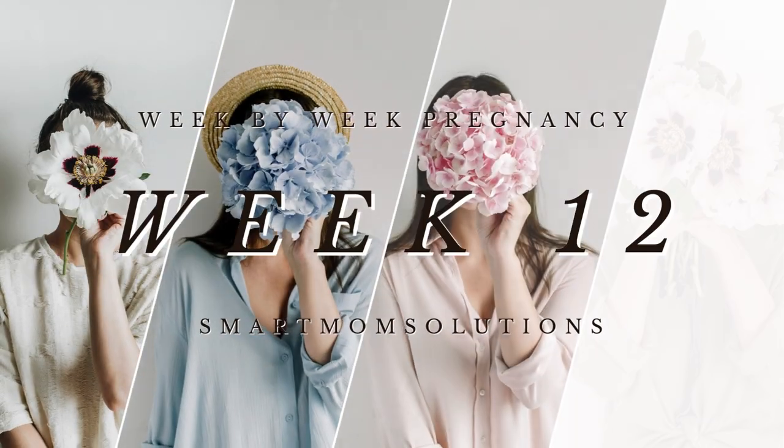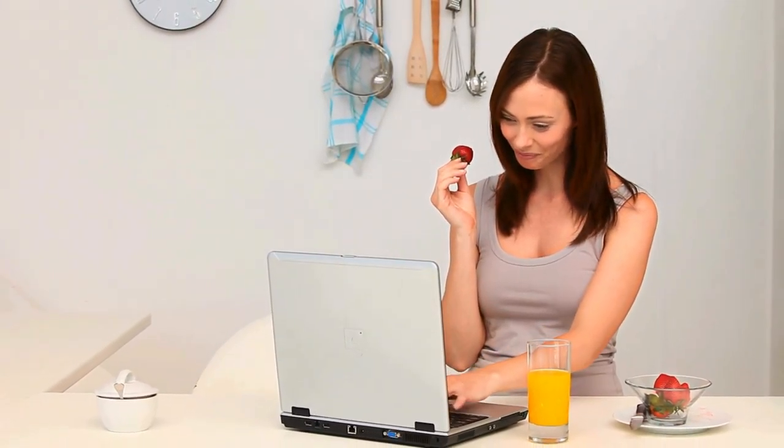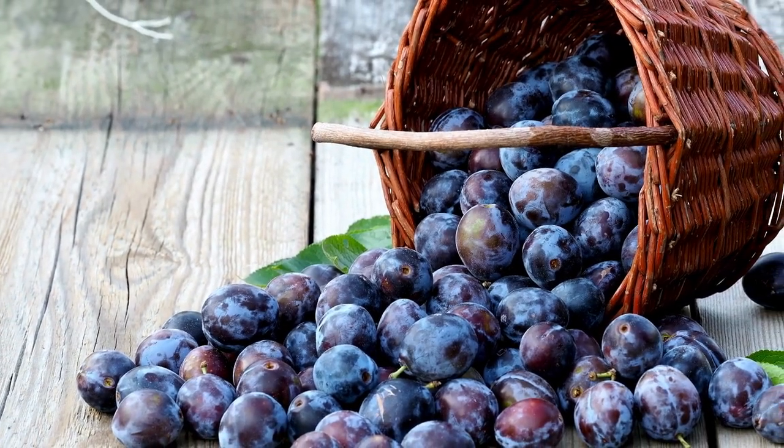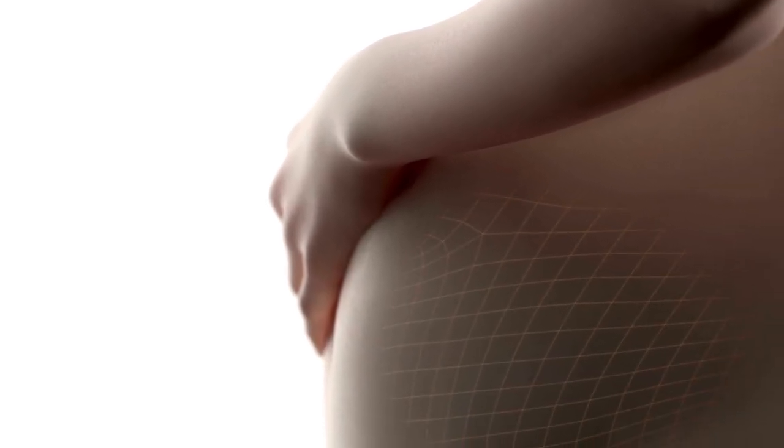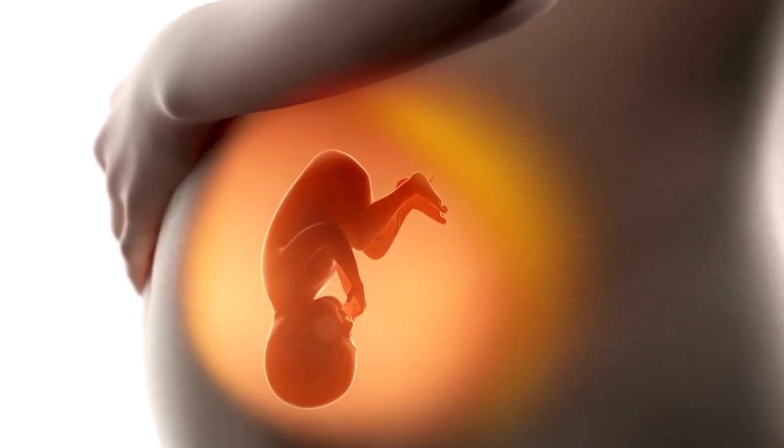Welcome to the last week of the first trimester, week 12. You've 28 more weeks to go. Your little strawberry-sized baby is now about the size of a plum. They're 2.1 inches, or 5.4 centimeters, and they weigh 2 ounces, or 58 grams.